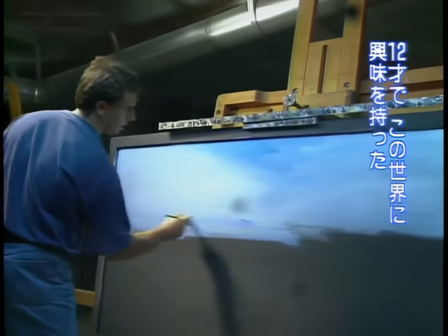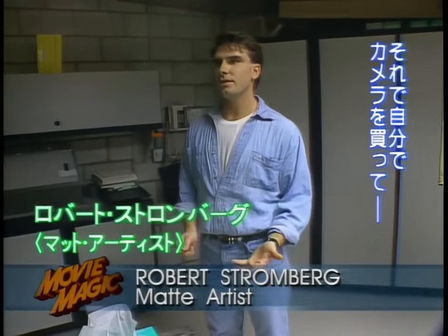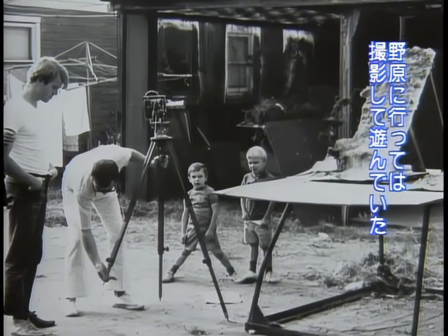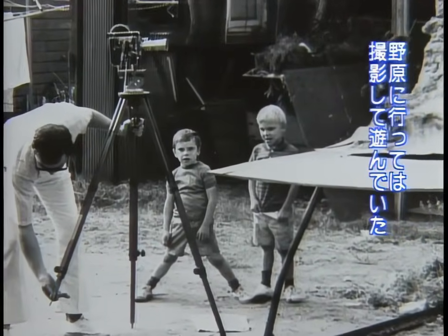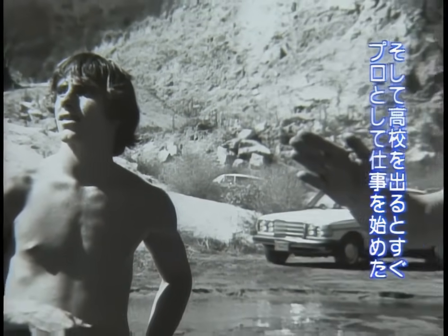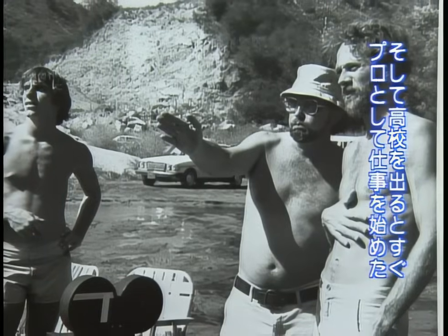I saw a cable special on matte paintings when I was about 12. I became interested and went out and bought a camera. Started doing glass shots out in the middle of a field somewhere. It just kind of escalated, and by the time I was just graduating high school, I was offered my first shot for an actual film.